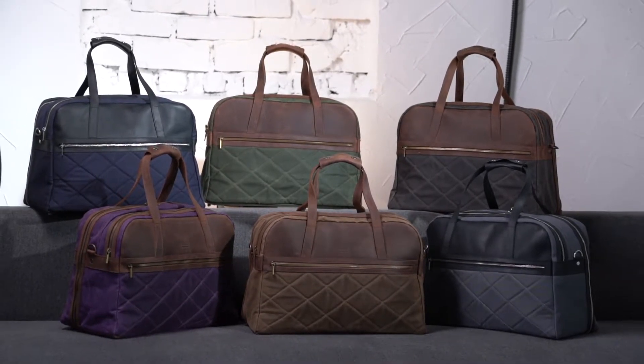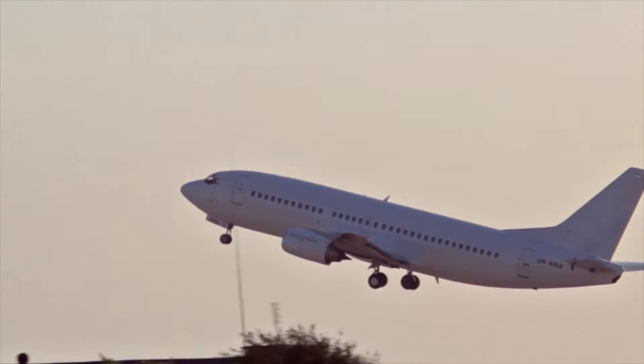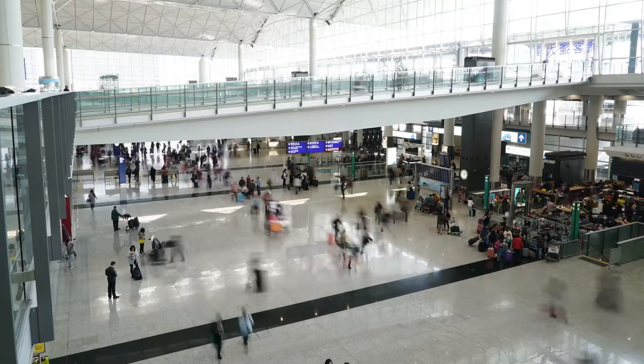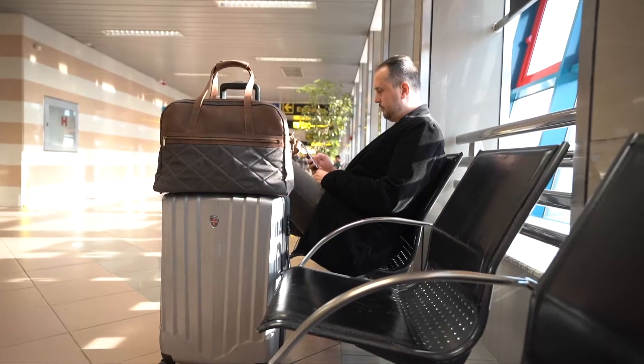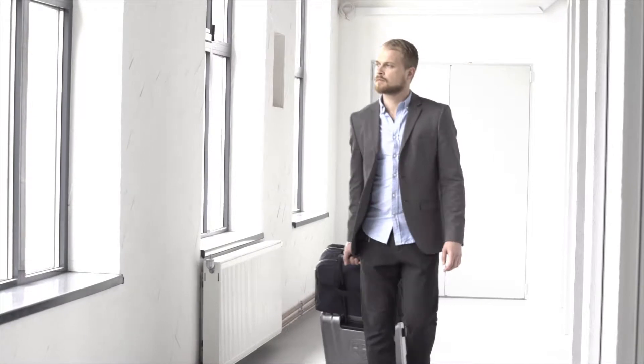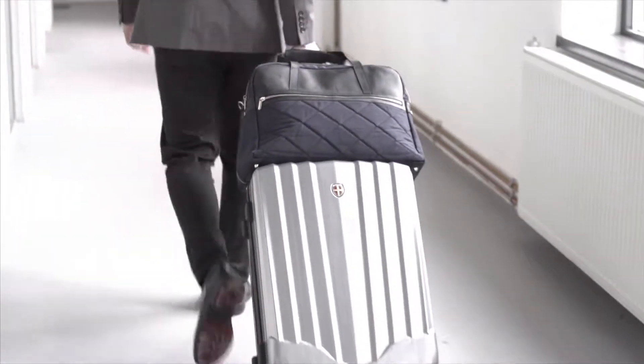We love exploring, and flying is part of our lives. As frequent flyers, we know the importance of optimizing travel time and saving money on cabin bags. So we started working on a bag to fit these needs and make our way through airports quicker and much more stylishly.